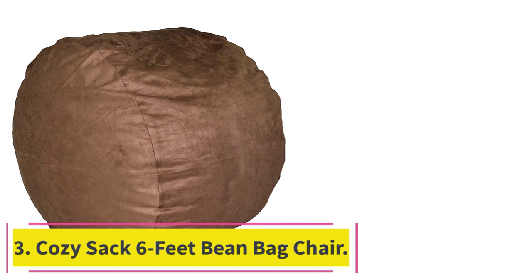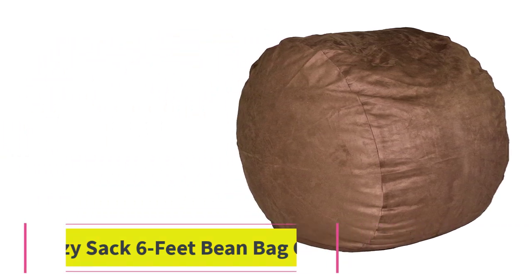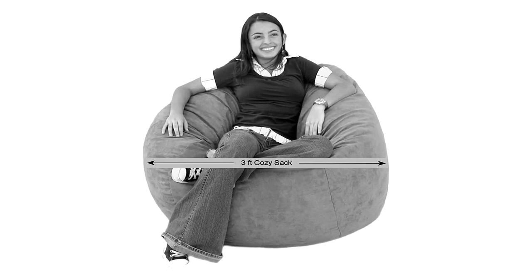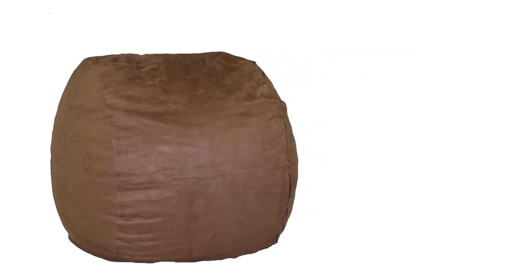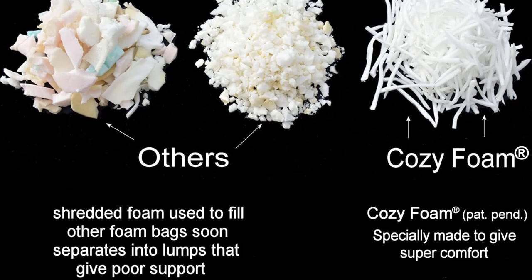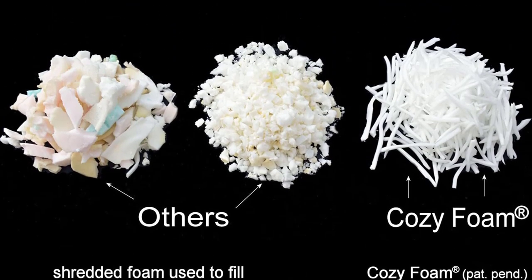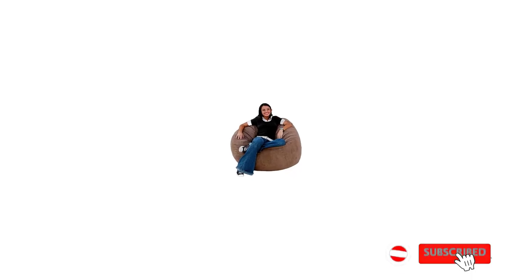Number 3: the Cozy Sack 6 Feet Bean Bag Chair. If you are planning a gathering, you will need plenty of extra seating. After all, you want your guests to be as comfortable as possible. However, adding extra chairs to your room can make the occasion feel rather stiff and formal. The Cozy Sack 6 Feet Bean Bag Chair makes for the perfect party companion. This oversized model is large enough for several guests to lounge on at the same time, which helps to create a feeling of intimacy that is ideal for social gatherings.